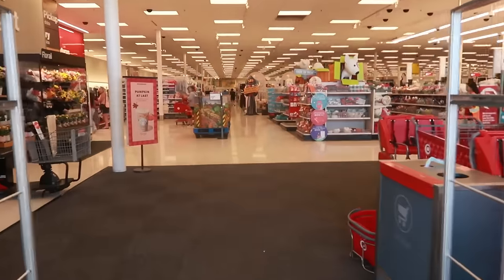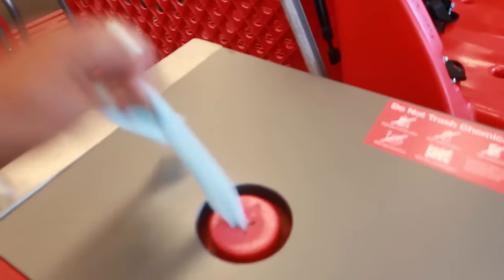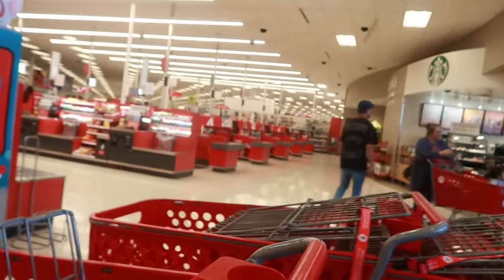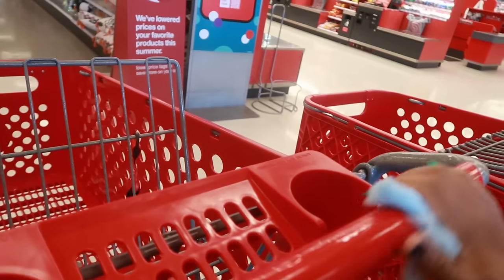Hey, welcome back! We are in Target — gotta get a couple things today, mainly things for the house, but of course we're gonna walk around and look at whatever else I can find.